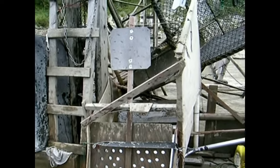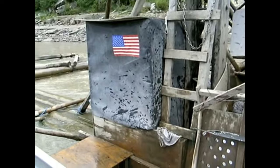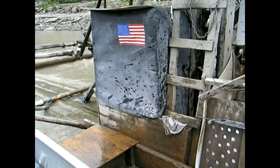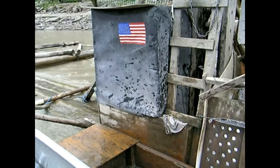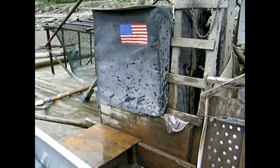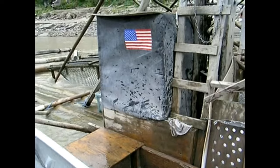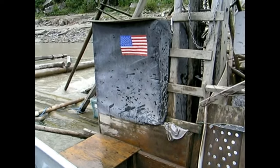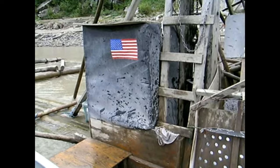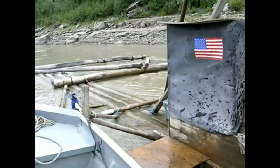Inside that box with the flag on it — that's where the battery bank is that runs the camera and microwave transmitter. That's the only electronics we have on the wheel now. We used to have the laptop computer and VCR and everything right on the wheel, but the microwave transmitter has changed all that.